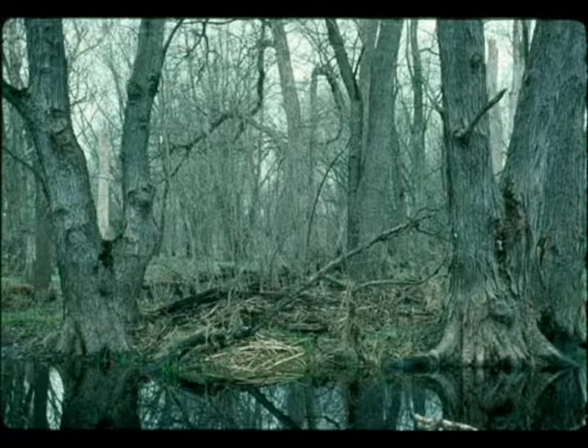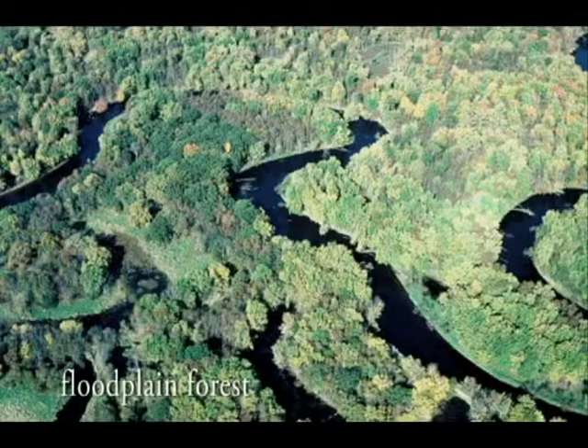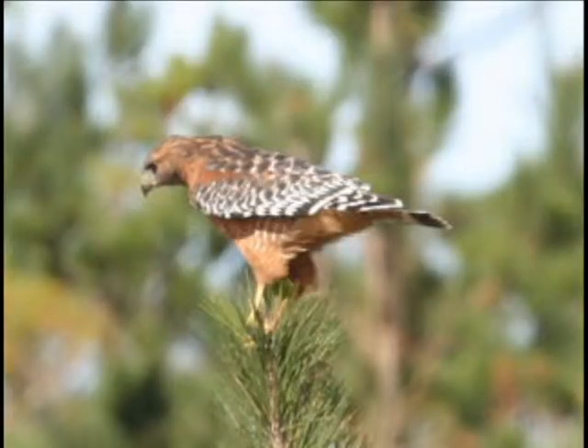In mature floodplain forests, there's room between the trees to maneuver and less undergrowth to slow the hawk down. Tiffany Bottom State Wildlife Area, 45 minutes south of Eau Claire, contains part of one of the largest continuous hardwood forests in the upper Midwest. It's on low land, making it prone to floods and a good habitat for red-shouldered hawks.